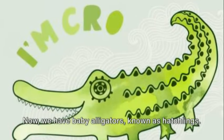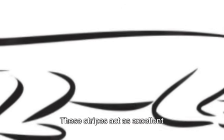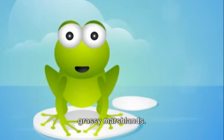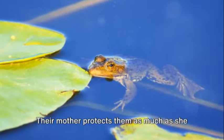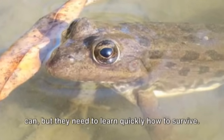Now we have baby alligators known as hatchlings. They're about six to eight inches long with bright yellow and black stripes. These stripes act as excellent camouflage, helping them blend into the grassy marshlands. But life isn't all smooth sailing for these little ones — they need to be careful of larger alligators and other predators. Their mother protects them as much as she can, but they need to learn quickly how to survive.